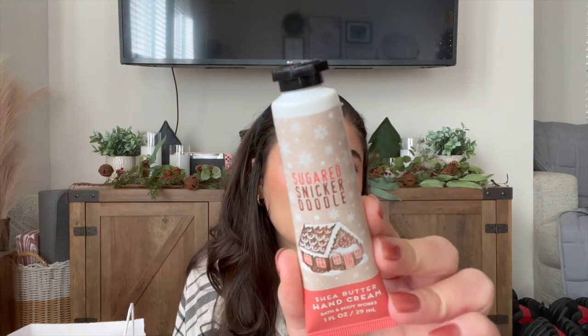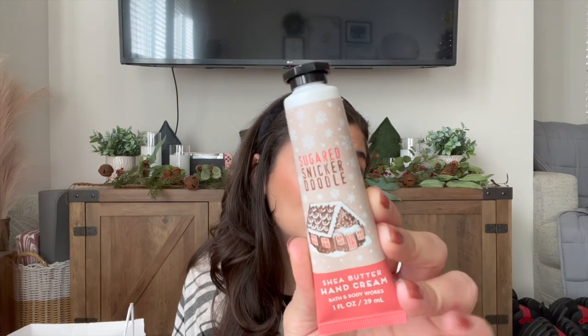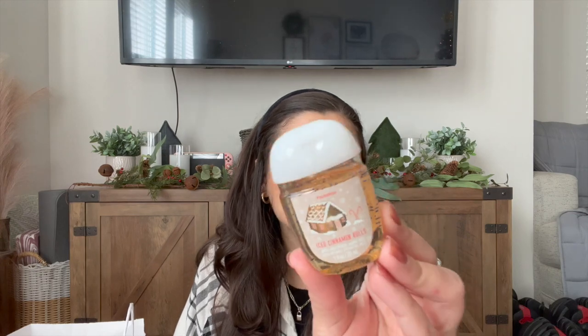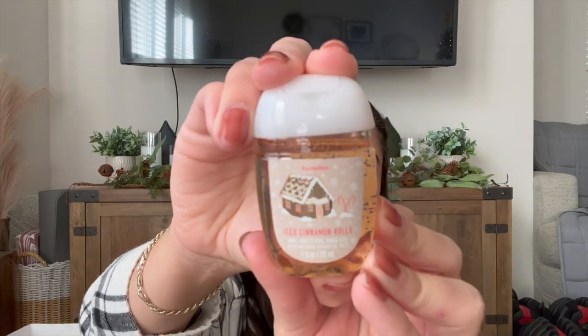There's also Sugared Snickerdoodle in a hand cream — I actually saw a few of these out on the floor even though they're not supposed to be. This is supposed to be exclusive to the set, but I did see a few out with all the other minis. This is regularly $8.50. And then there's an Iced Cinnamon Roll pocket back — it has the same packaging as the Snickerdoodle items, but it's actually Iced Cinnamon Roll, not Sugared Snickerdoodle. Beautiful scent, though. I really love this one — I had it last year too.